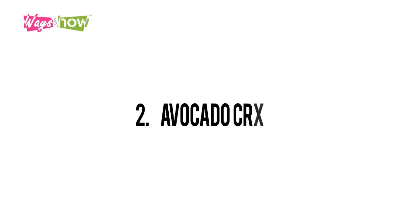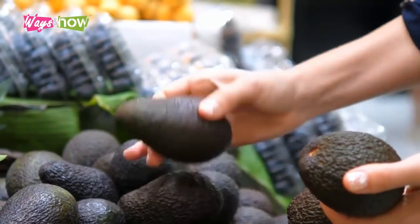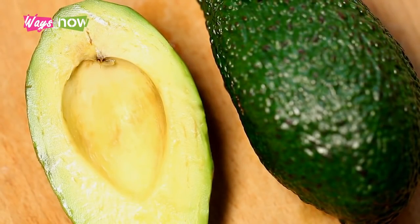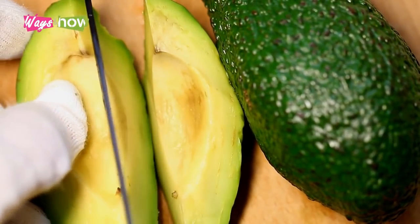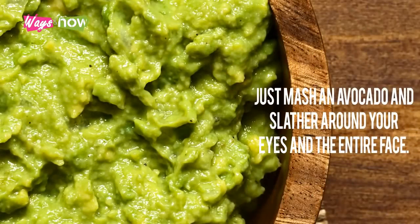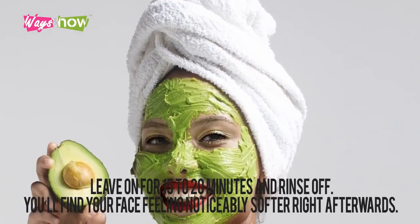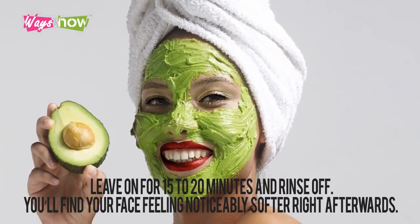Two: avocado crush. Avocados are not only good on toast — they're also chock full of healthy fats, vitamins and minerals that promote glowing skin. Higher intakes of healthy fat promote skin elasticity, which prevents crow's feet from worsening. It's best to use overripe avocados for masking. Just mash an avocado and slather it around your eyes and the entire face. Leave on for 15 to 20 minutes and rinse off. You'll find your face feeling noticeably softer right afterwards.